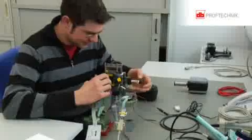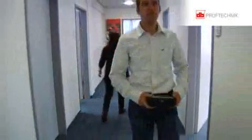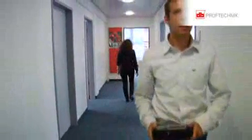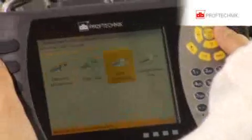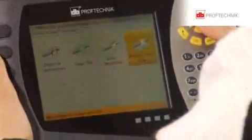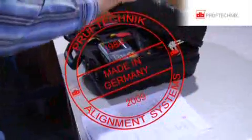Whether construction, hardware, or software development, the research and all development take place in our own company. Since 1984, the production of the whole system — including sensors and measurement computers — takes place here in our company, and therefore rightly carries the stamp: Made in Germany.